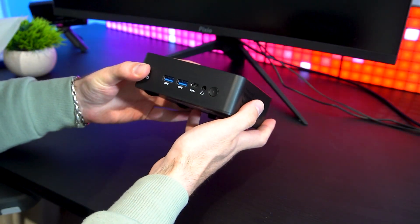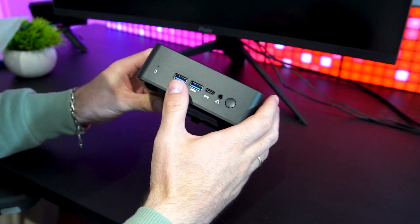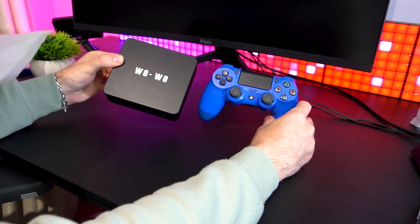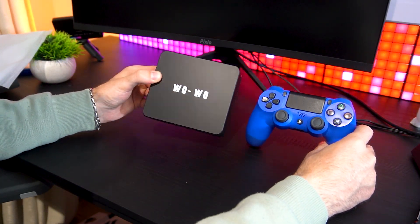At first glance, the P5 mini PC has a sleek and modern design — very compact and lightweight. In fact, it's no bigger than a PS4 controller. The mini PC could easily fit in a small desk setup or even behind a TV, serving as a home theater PC.